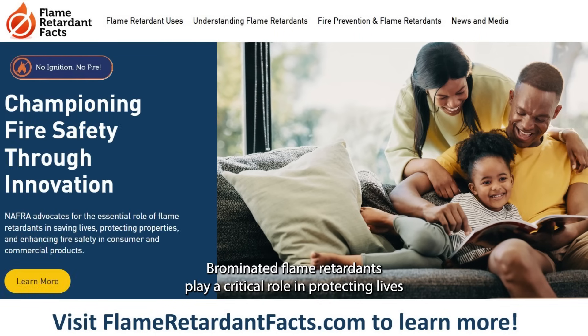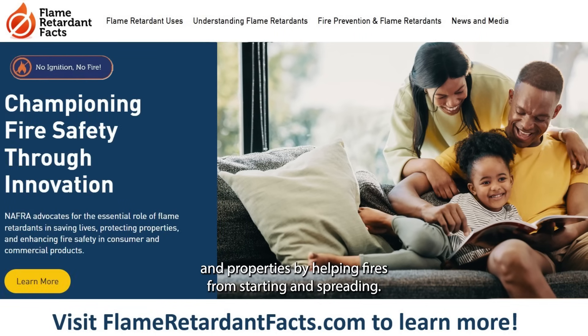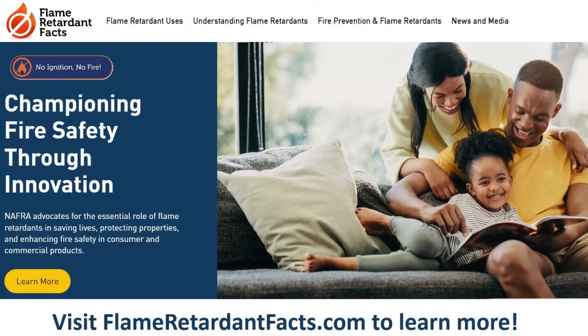Brominated flame retardants play a critical role in protecting lives and property by helping prevent fires from starting and spreading. Learn more about brominated flame retardants at flameretardantfacts.com.